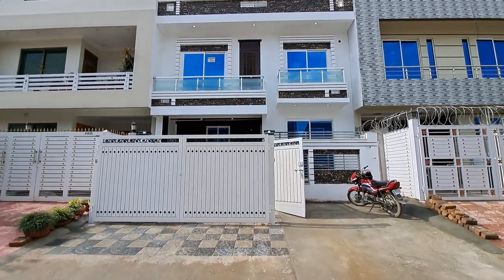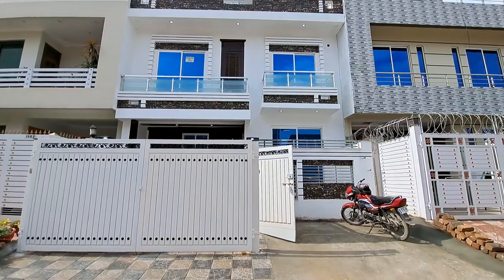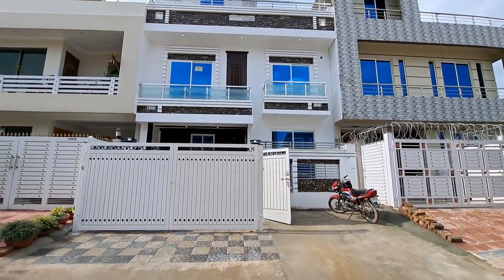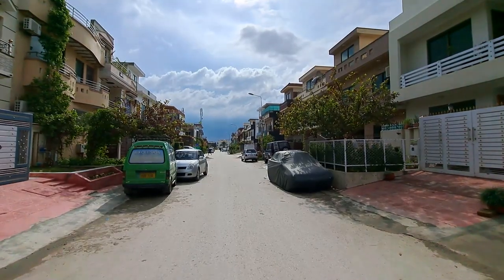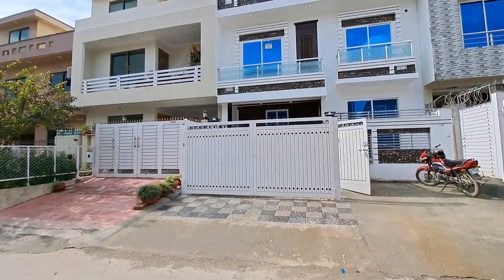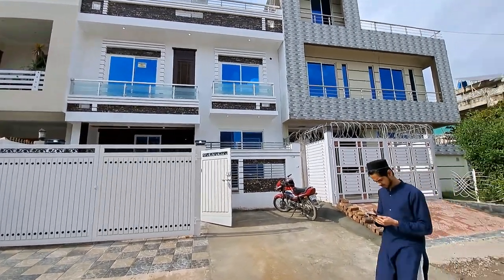I am currently in this beautiful brand new house. The house is located in G14. It is on a very beautiful street — a neat and clean street. The location on the right and left is fully developed, and you can see the house from both sides.